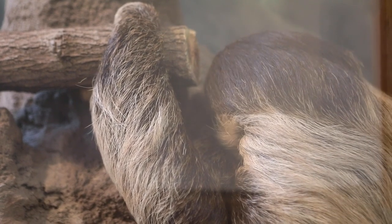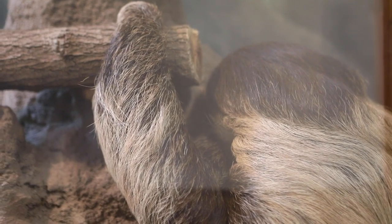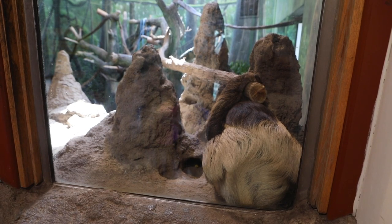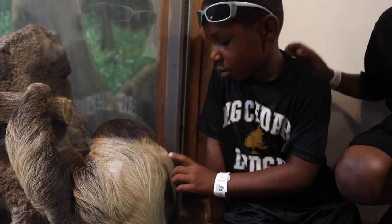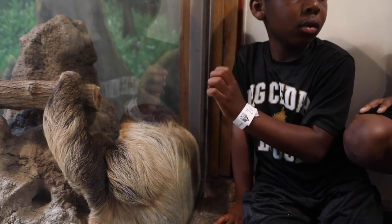Right now, sloths are one of the most popular animals in the zoo world. Everybody wants one, so we started looking a while ago and found one through a committee that handles animal distribution within the zoo world. They found us one, but we had to go to Canada to get him. We acquired him from a zoo up in Quebec, Canada.